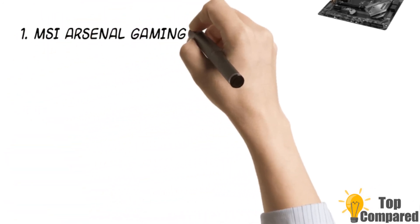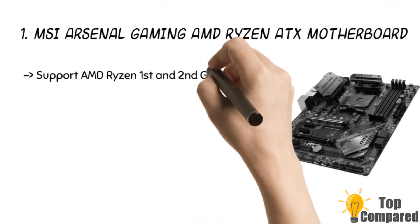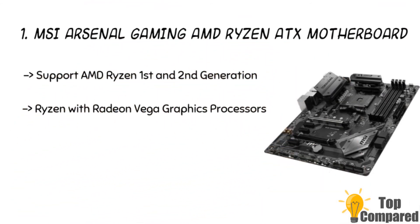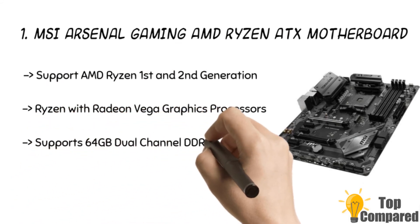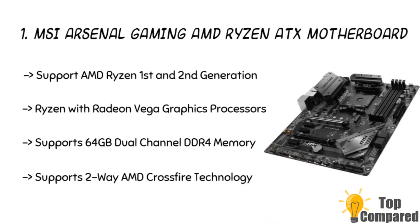The final product is the MSI Arsenal Gaming AMD Ryzen ATX motherboard. The product supports 2-way AMD Crossfire technology. It is also suitable for 64GB dual-channel DDR4 memory at 1866, 2133, 2400, and 2667 MHz by JEDEC and more. It is certified for 24-hour online and offline games, and motherboard testing is done by eSports players. The chipset is Realtek 8111H.